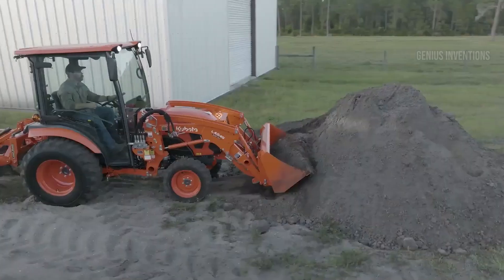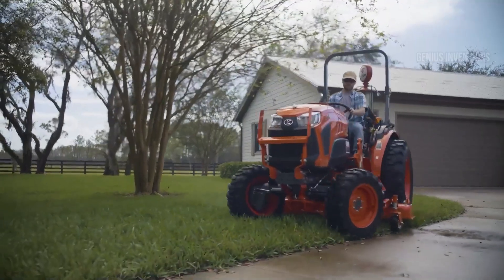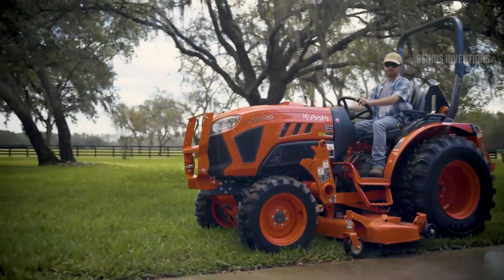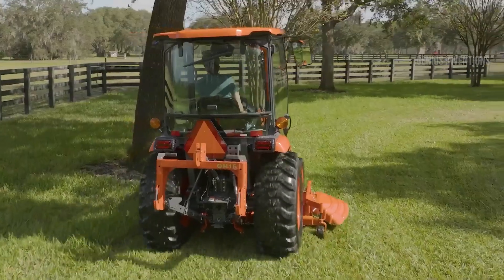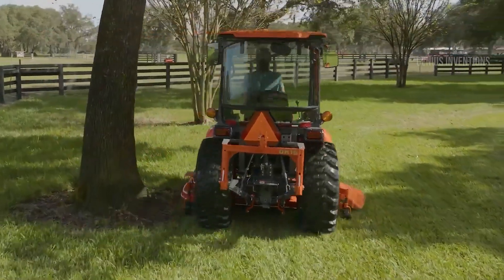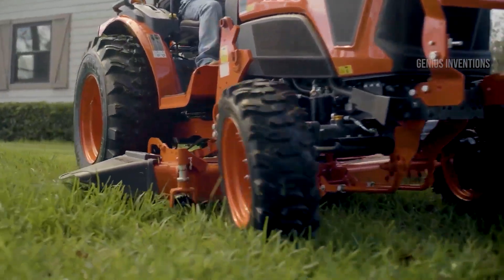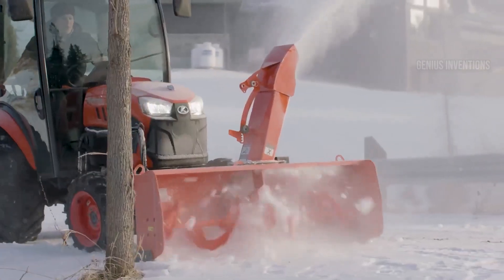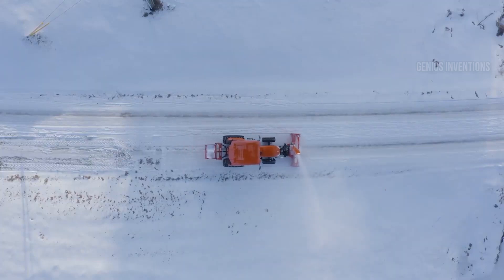Small in size, big on comfort and capability, the Kubota LX20 is a perfect fit for smaller farms and hobbyists. Its fuel-efficient engine and user-friendly controls make it a pleasure to operate, while its durable construction and wide range of attachments allow you to tackle a variety of tasks. From mowing lawns and landscaping to light-duty hauling and tilling, the LX20 is a versatile and reliable workhorse.